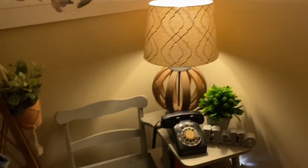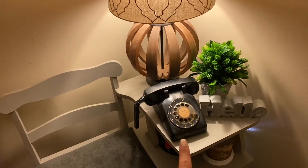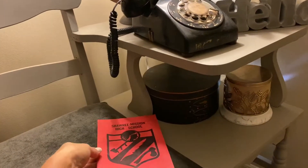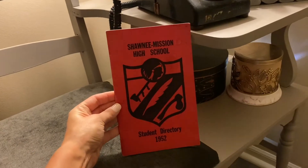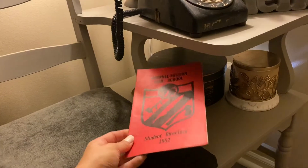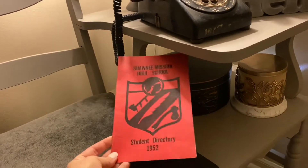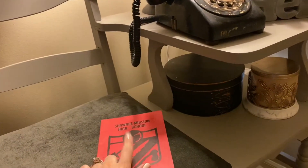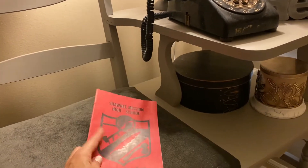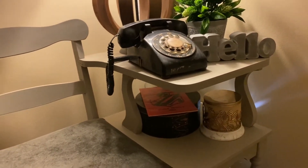I picked up this old rotary phone from Etsy. And then underneath here, I also got this from Etsy — it's from one of the antique shops and it's a Shawnee Mission High School student directory from 1952. I actually went to a Shawnee Mission school, so this was a really cool find. This would be for what's now Shawnee Mission North. I thought it would be really cute next to my little rotary phone.